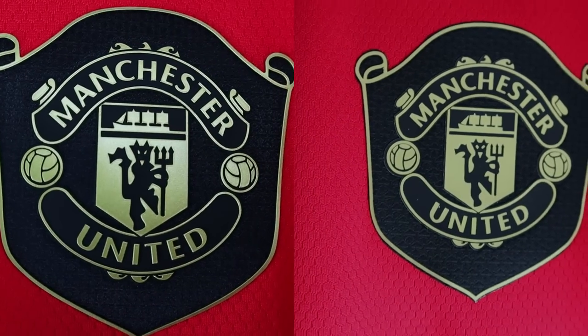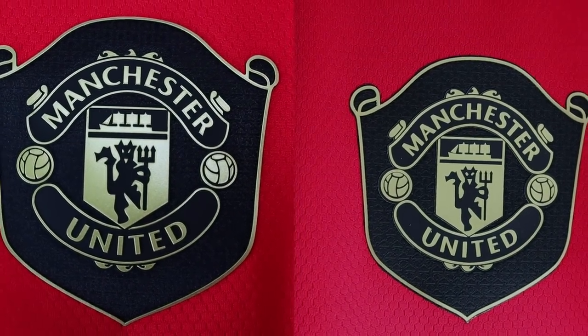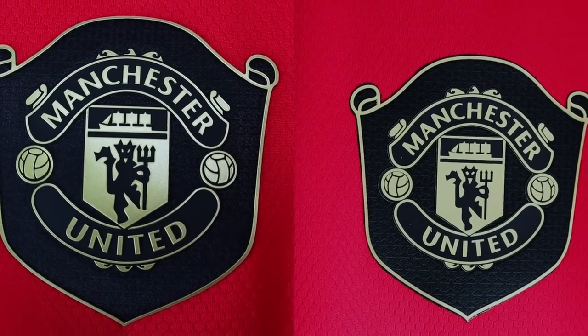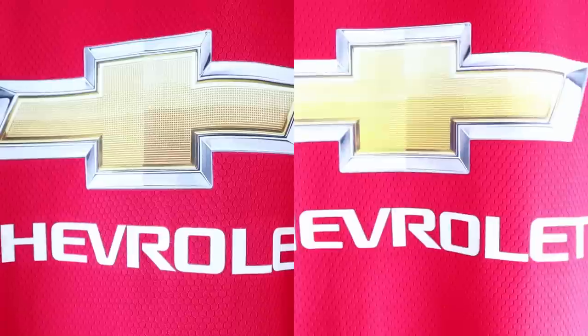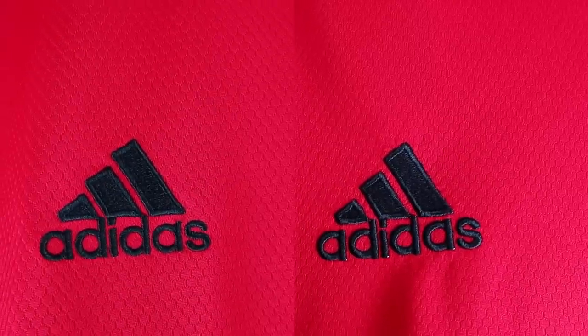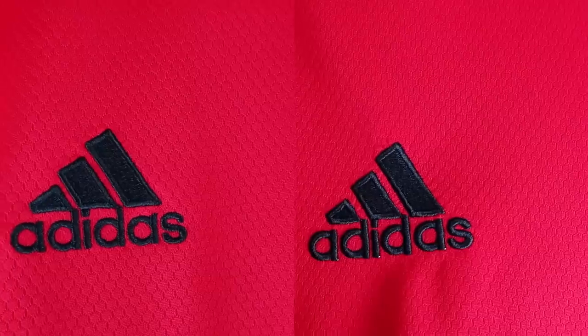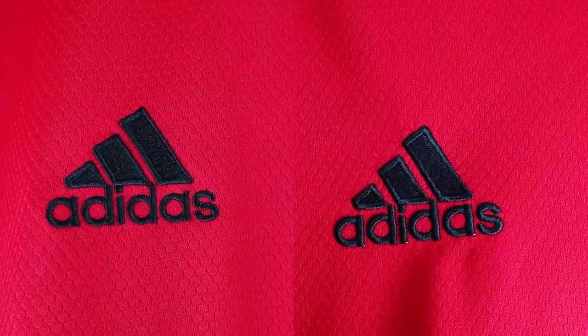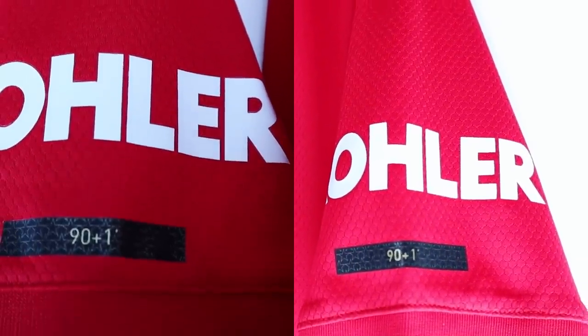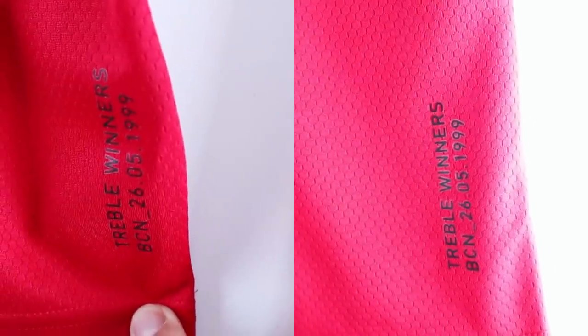The stitching is about the same for both jerseys. If you look carefully at the crest, the one on the left has a thicker crest than the one on the right, but on first impressions they look virtually identical. The sponsor logos are pretty much identical for both. The embroidery for the Adidas logo — the one on the left has a thinner logo than the one on the right. And if you look carefully, the ironed-on prints added to this season's jerseys are actually thicker on the one on the right.